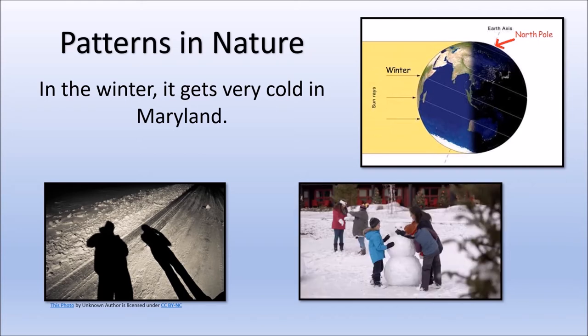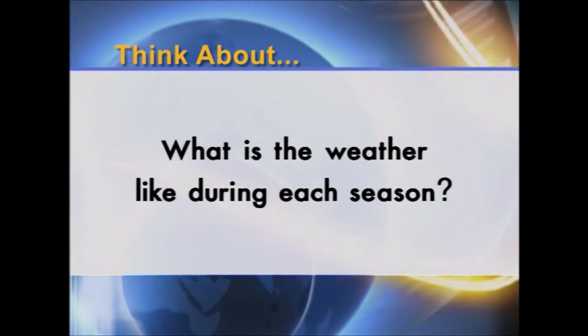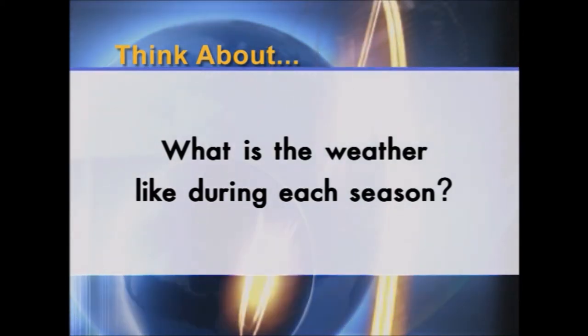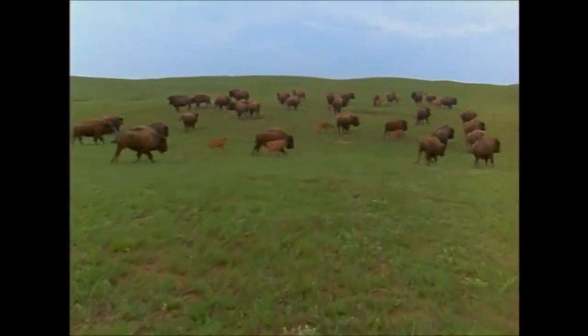Let's learn about the seasons. Before watching the four seasons video, think about this: What are the names of the four seasons? What is the weather like during each season? For the plants and animals living on the prairie, the cycle of life is determined by the cycle of the four seasons.